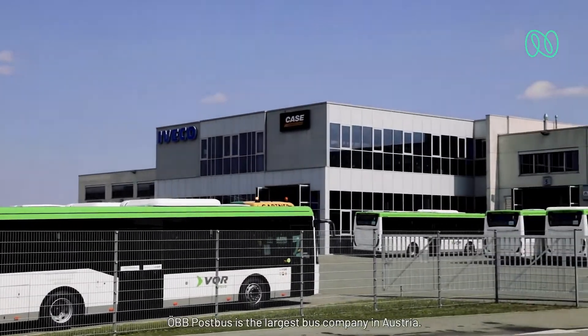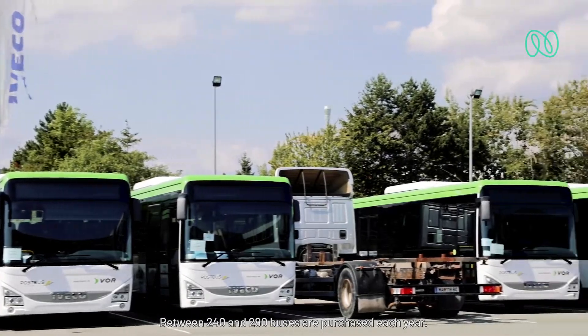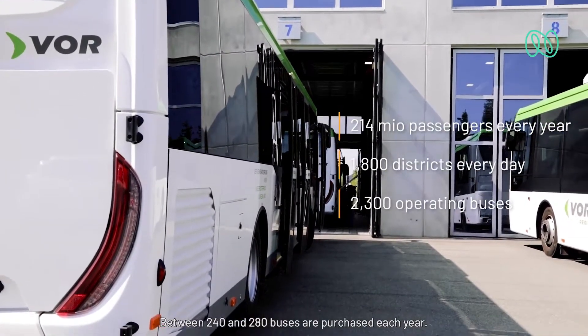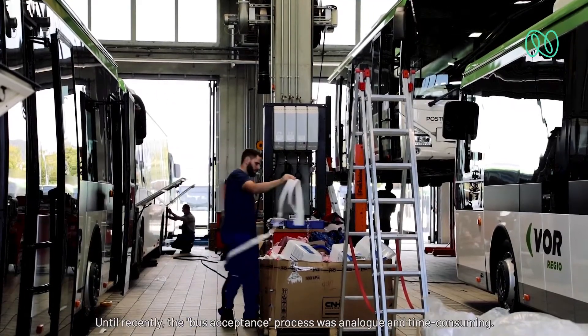ÖBB Postbuss is the largest bus company in Austria. Between 240 and 280 buses are purchased each year. Until recently, the bus acceptance process was analog and time-consuming.